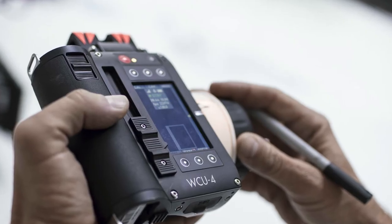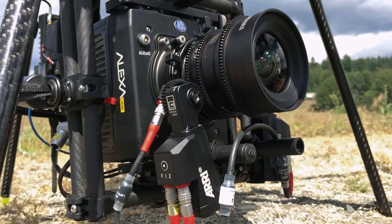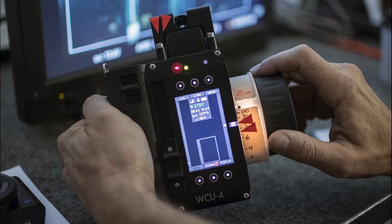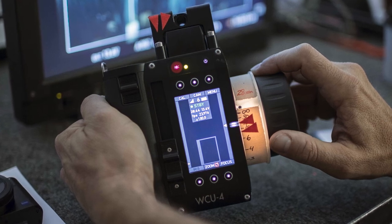Now we have two WCU-4 systems out of our three cameras that we use all the time. We're using the internal MDR in the camera, the small motors, and we have the full lens data system working with the hand units now. Our focus puller can see the readouts on the hand unit. It's another evolution of a better way to work. Now I can't imagine not having it because it's such a great, simple, streamlined system that it's made our ability to put the camera in smaller places even better.